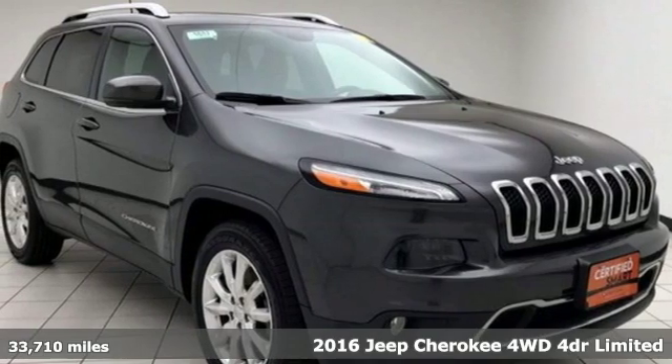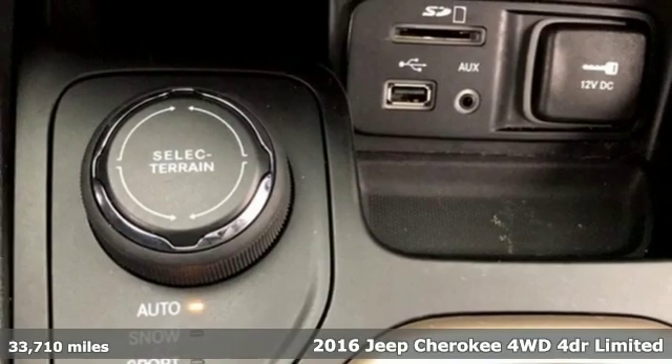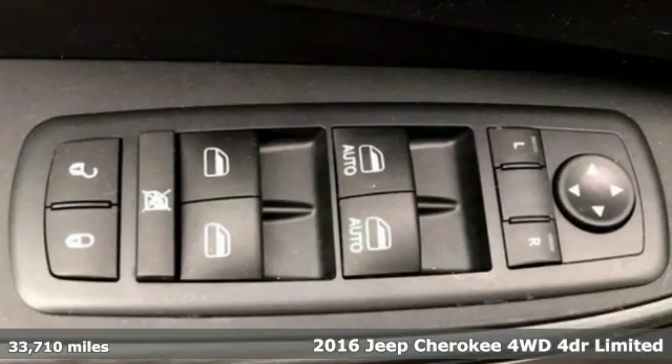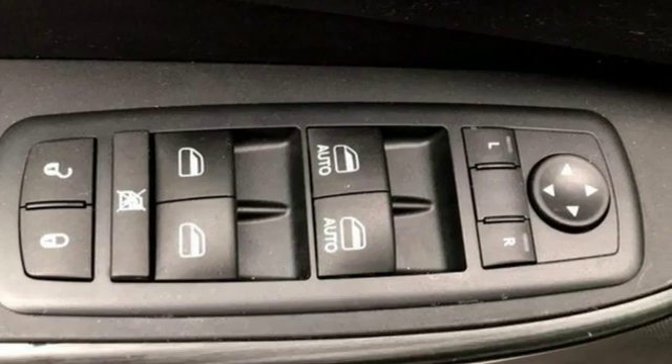It's a certified 2016 Jeep Cherokee. You're going to want to take the long way home in this adventurously civilized Cherokee. And with features like these, every drive is a pleasure.